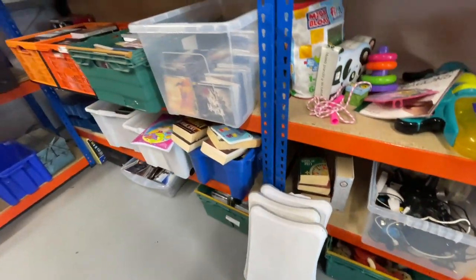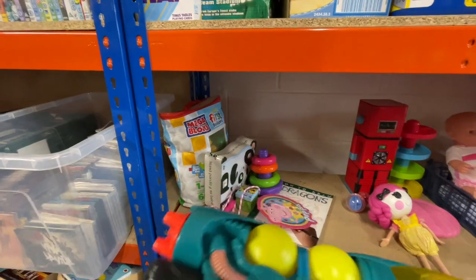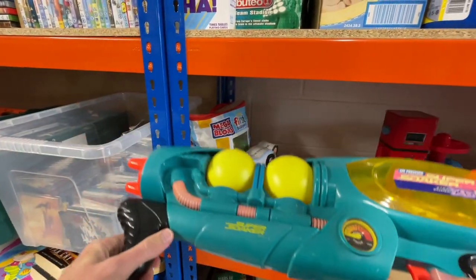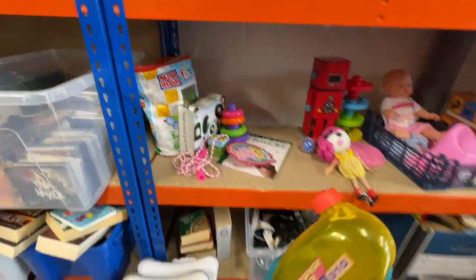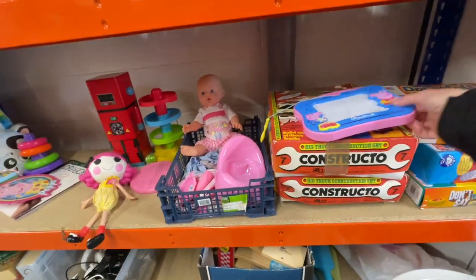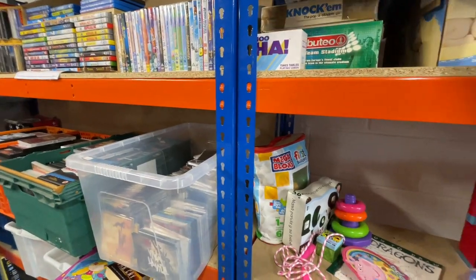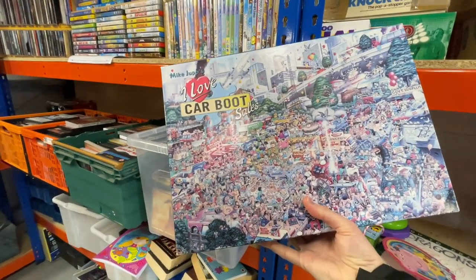If you watched that other video I did about the tip shop, there's a lot of the same stuff here. And guess what — there's the super soaker that everyone was telling me I should have picked up. It was still there two weeks later, unbelievable. Nobody's picked it up — I'm definitely having that this time. I do not make the same mistake twice. And would you believe it, a car boot sale jigsaw — that is pretty impressive.